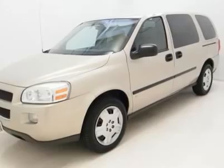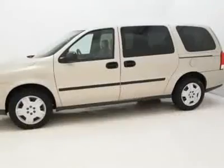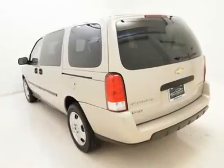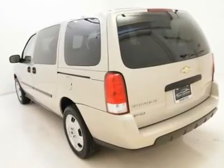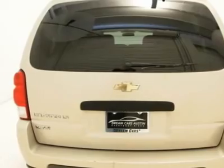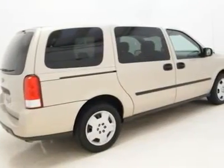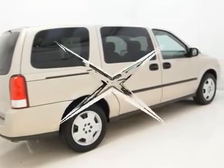This Uplander is nicely equipped with features such as ABS brakes, AM/FM stereo with CD/MP3 playback and XM satellite, electronic stability control, emergency communication system, low tire pressure warning, remote keyless entry, traction control, and XM satellite radio.